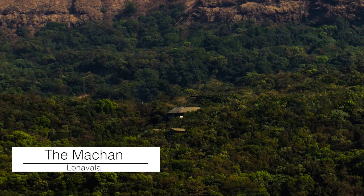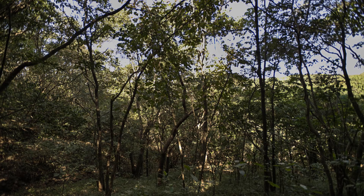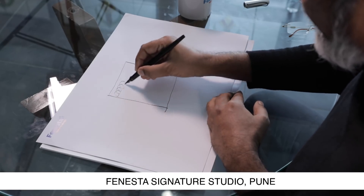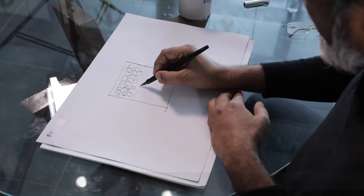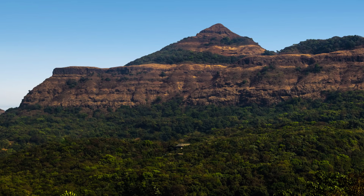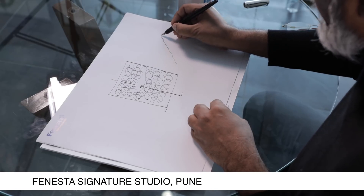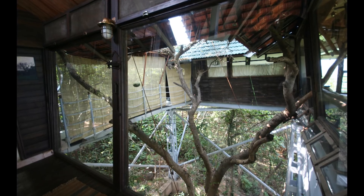The project we're going to talk about is Machaan, which is 20 minutes drive from Linawala. It's located on 25 acres of pristine Western Ghatt forest, and we decided we're going to make a tree house. This is full of forest — Western Ghatt trees — and this was a house we decided to build around a wild fig tree. If you look at a cross-section of the site, it goes up like this, then there's a little bit of table land, and this is where this beautiful wild fig tree is.